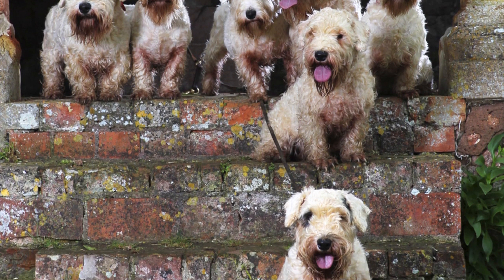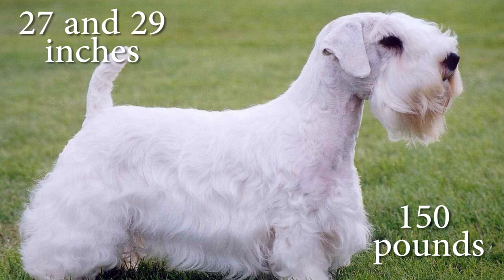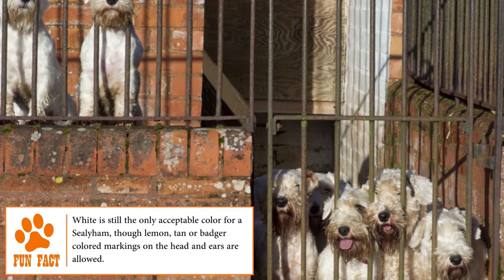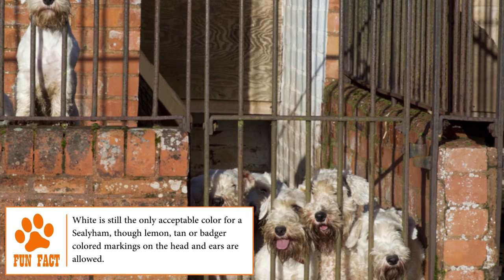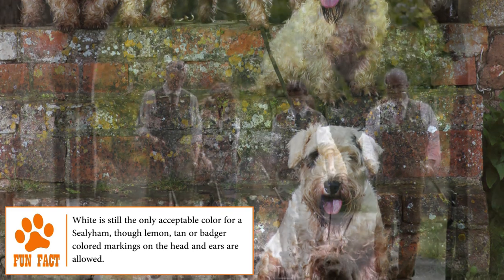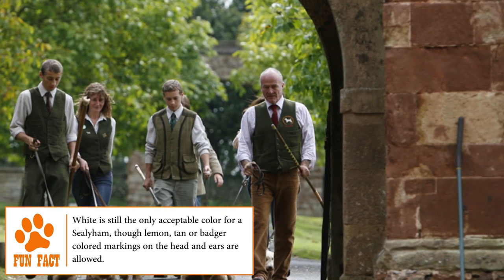Elegant and distinguished, the Sealyham Terrier is a dog with a long body that can measure 10.5 inches at the shoulder and weigh between 23 to 24 pounds. It has strong, powerful and muscular extremities. Its coat has a long, hard upper layer with a much softer and denser undercoat. The most frequent colours are entirely white with some lemon, tan, or badger markings on the ears and head.